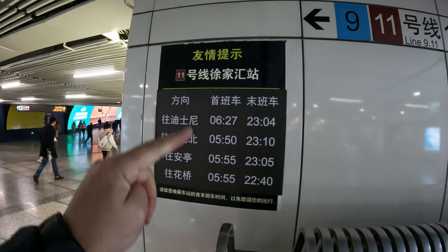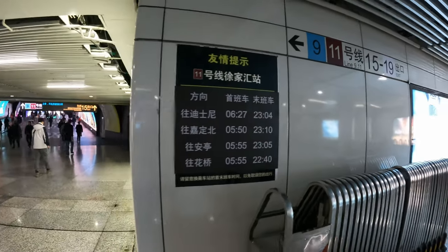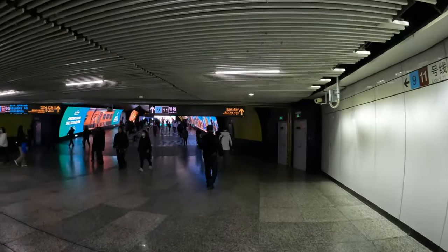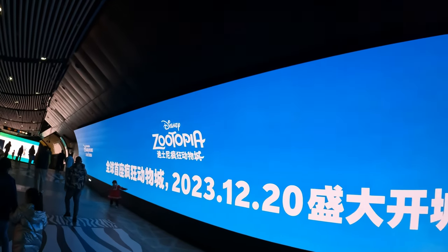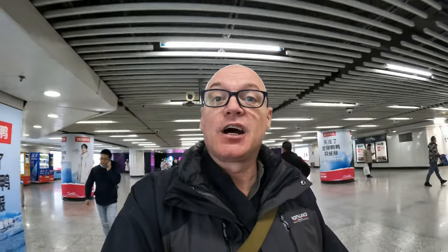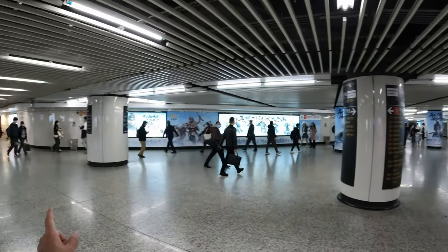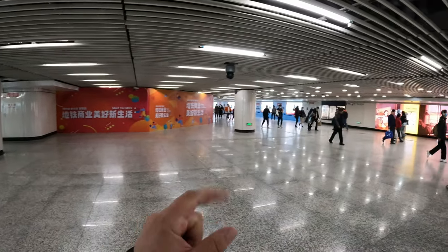Each station also has start and finish times, usually at the entrances — so line 11 generally runs from 6am through to 11pm. Xu Jiahui is quite a big station. The Zootopia section of Shanghai Disney is opening very soon, and line 11 actually terminates at the Disney resort, which is why they put adverts in this station. Here in the middle of Xu Jiahui, line 1 goes that way, 11 that way and 9 this way.